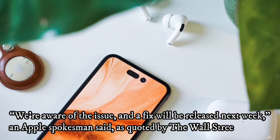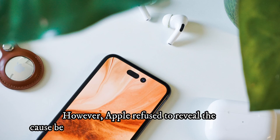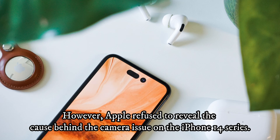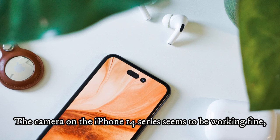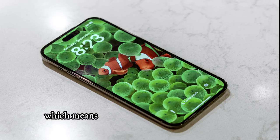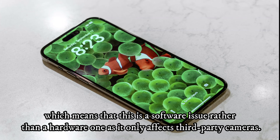'We're aware of the issue and a fix will be released next week,' an Apple spokesman said, as quoted by the Wall Street Journal. However, Apple refused to reveal the cause behind the camera issue on the iPhone 14 series. The camera on the iPhone 14 series seems to be working fine otherwise, which means this is a software issue rather than a hardware one, as it only affects third-party cameras.